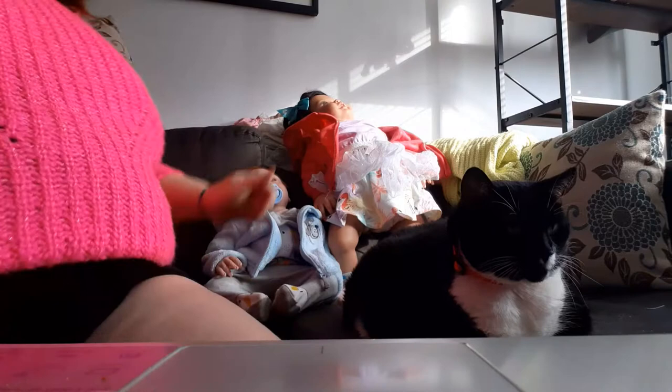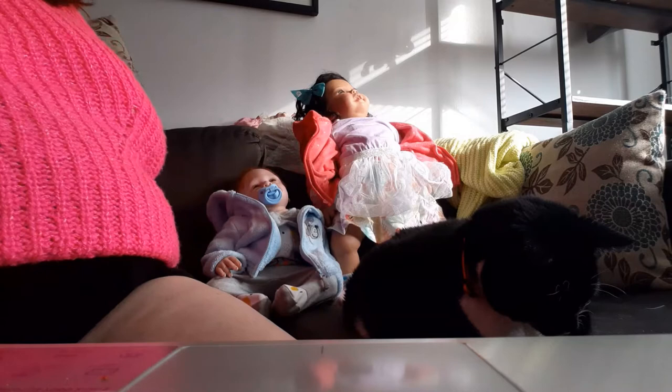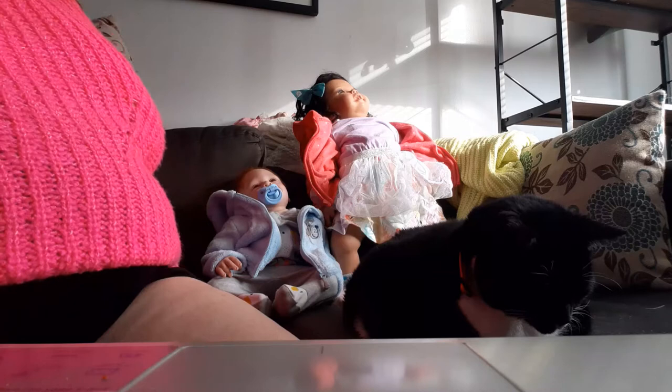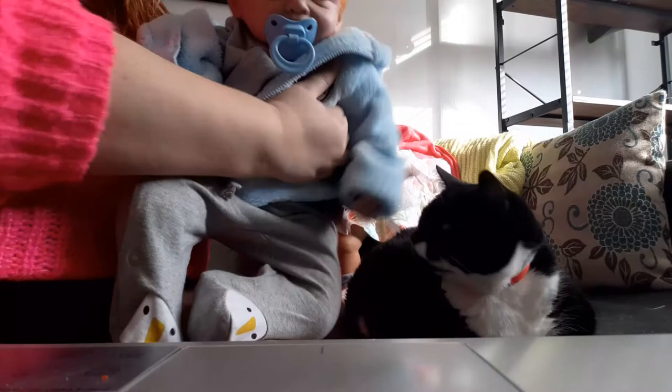As you guys know, I recently adopted two reborns. Right up here is Jessie Bell — she's a toddler, she wears 12-month size clothes, and she is the Teagan Sculpt by Ping Lyle. She's easily one of my favorite dolls. The very first time I saw her online I was totally in love with her — she's just so precious to me.